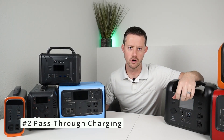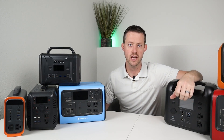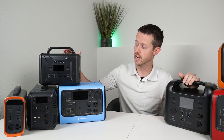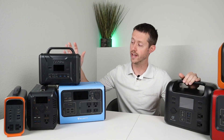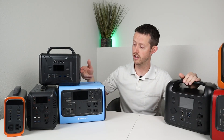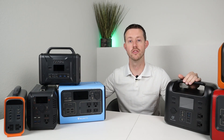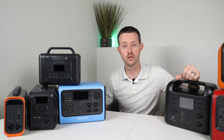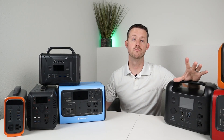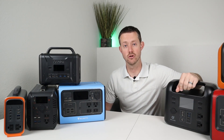Feature number two is pass-through charging. All the power stations here on my desk do support pass-through charging — in fact, I will not recommend a power station without it. Pass-through charging means you can have a solar panel plugged in or the AC charger plugged in, and you can still use the power station output. So say you have a phone charging or you're running a 12-volt compressor fridge, it can charge and run the fridge at the same time. This is an essential feature — just make sure that when you're purchasing a portable power station, it has pass-through charging.